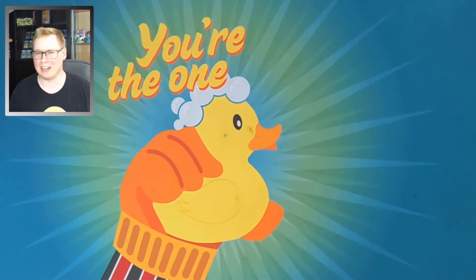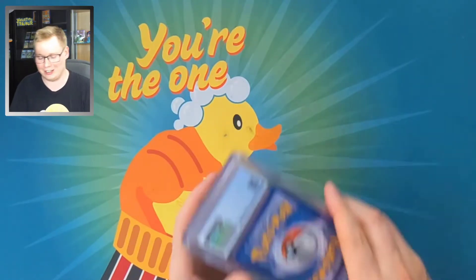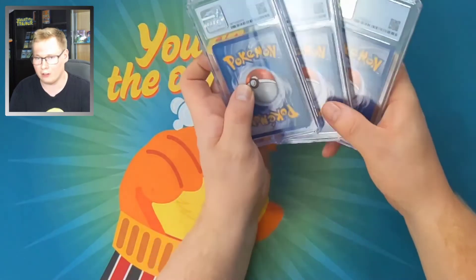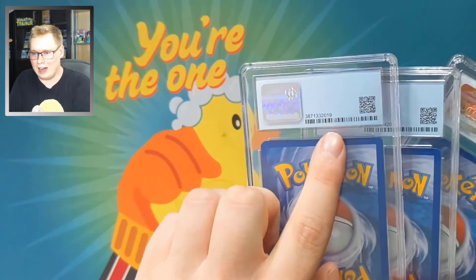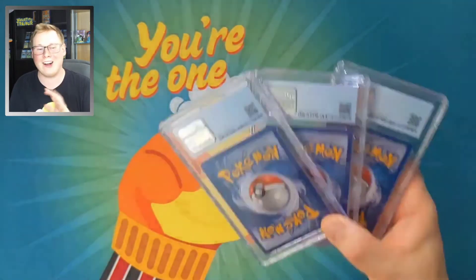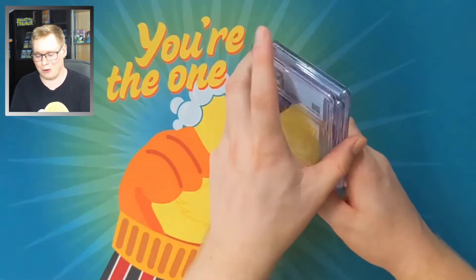The next item in my collection is going to come as a trio — it has to go together. These three CGC graded cards are always going to be together as a group. They have consequential numbers: 19, 20, and 21. So these are indeed graded in sequential order. I got these graded myself, and I can't believe they all got the same grade.